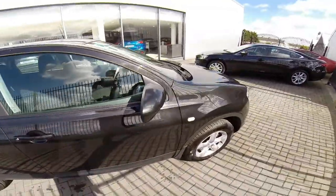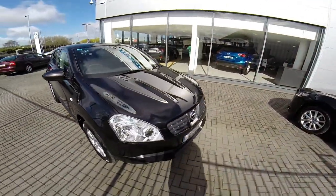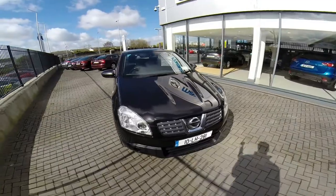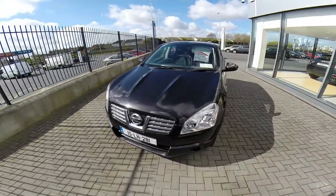If you'd like to arrange a test drive or to book a viewing of the vehicle, you can give us a call on 01-850-3939, or you can email us using the tabs on the right hand side.